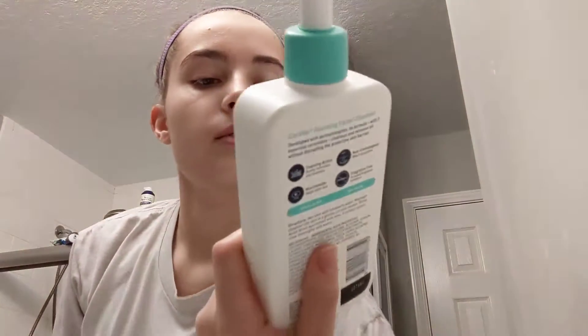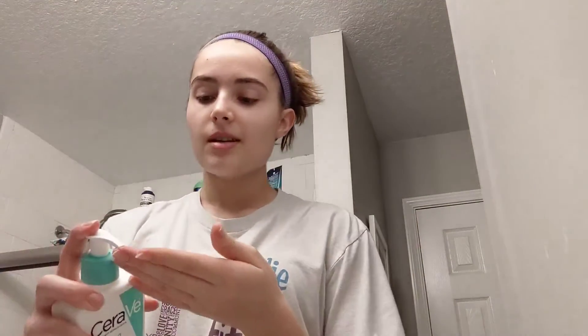So then I use the CeraVe foaming facial cleanser for normal to oily skin. First I wet my face, and then after my face is wet I go ahead and do one pump into my hand — like that much. And I just put it on my face.